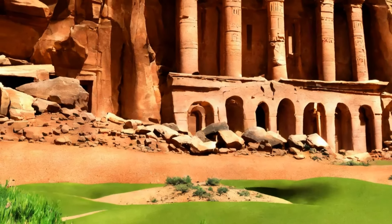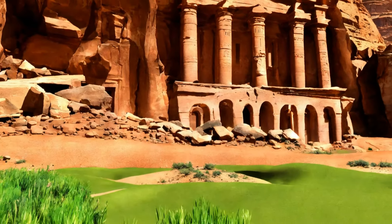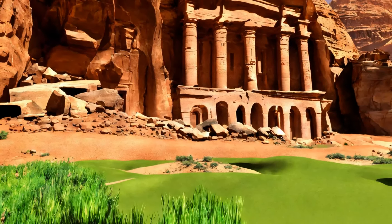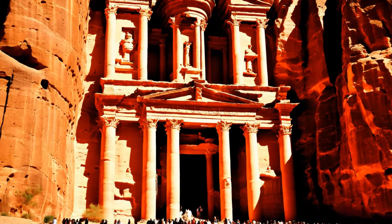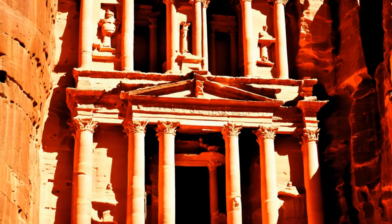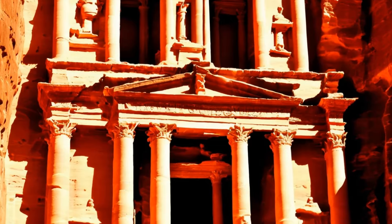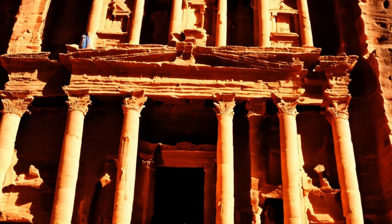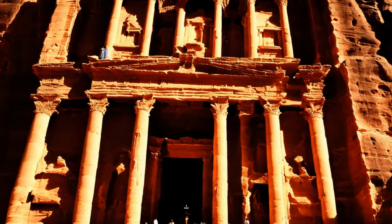Politically, the Nabateans skillfully navigated the complexities of regional power dynamics. They maintained their independence through diplomatic relations and alliances, notably with the Hellenistic kingdoms and later with Rome, ensuring their kingdom's prosperity and autonomy for centuries. In conclusion, the rise of the Nabateans was a remarkable journey from nomadic beginnings to establishing a flourishing, sophisticated civilization.